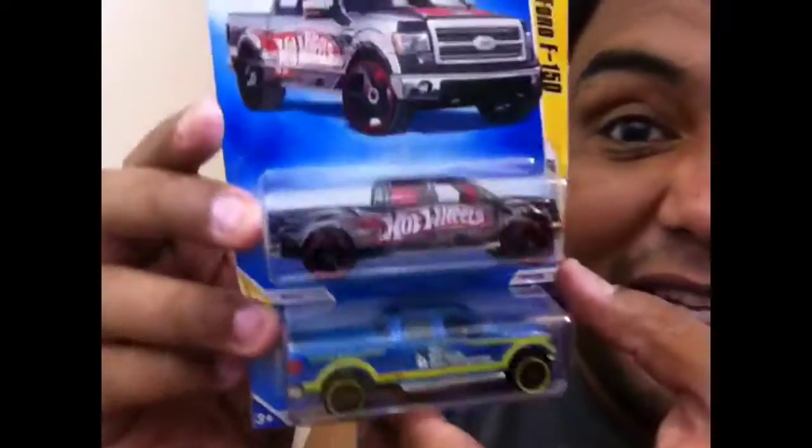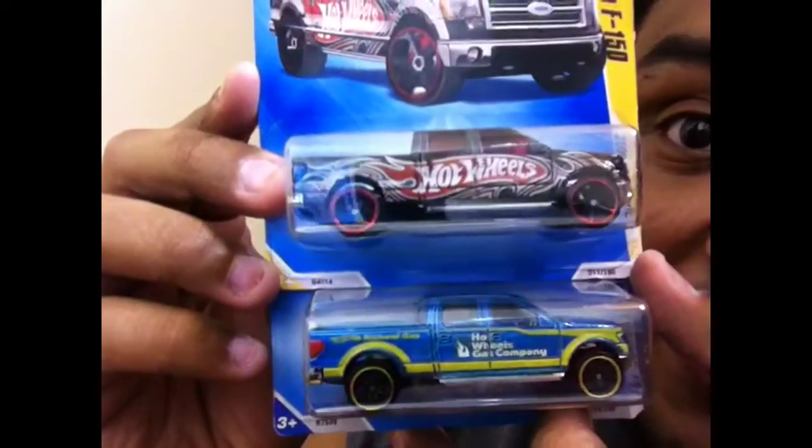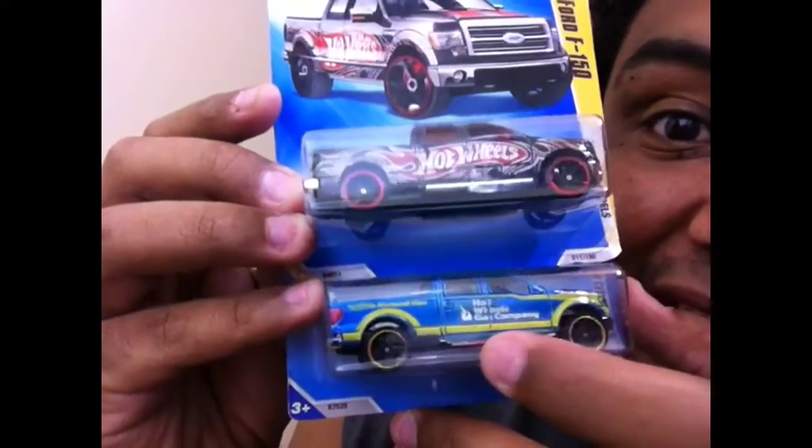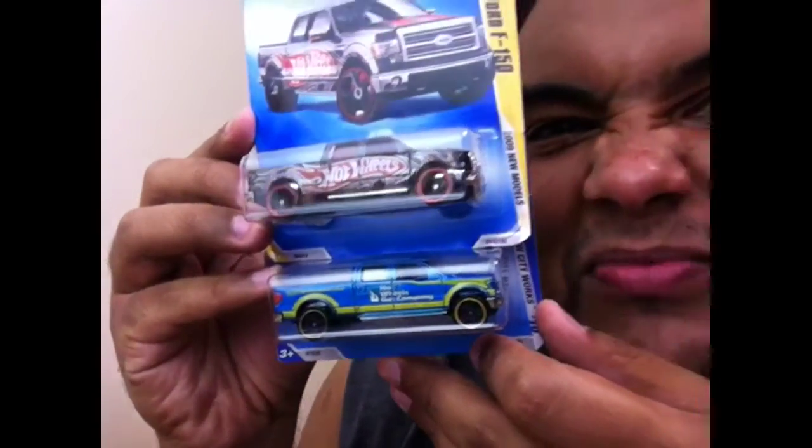Alright, on to the next — Ford F-150! I like the top one. This one's nice and cute, you know — simple. I like it. I like F-150s. Shoutout to PJ from Texas.